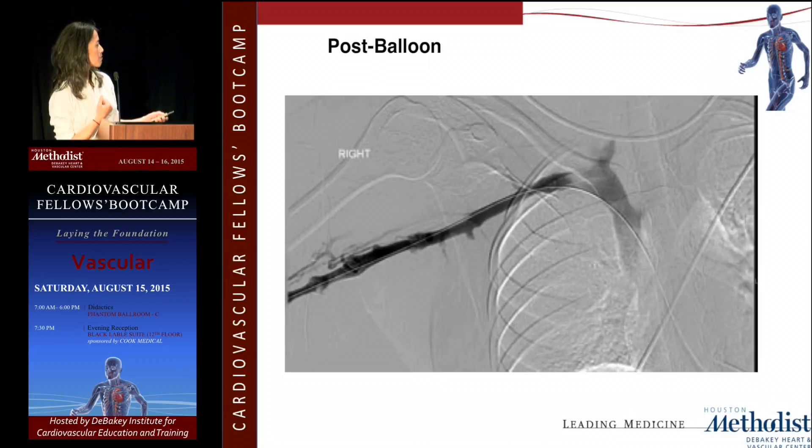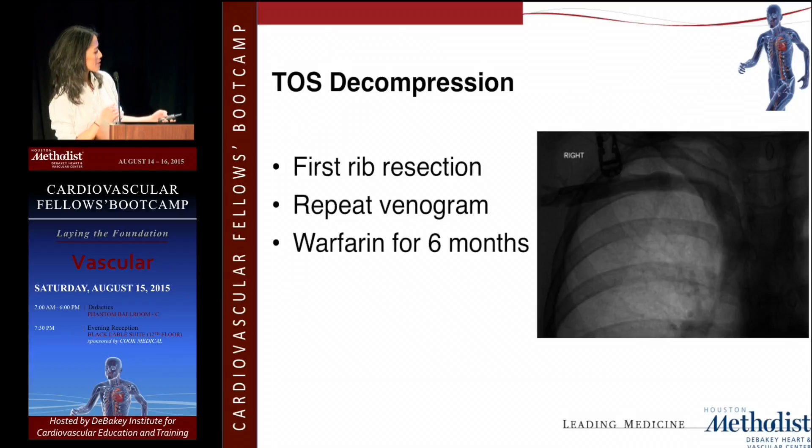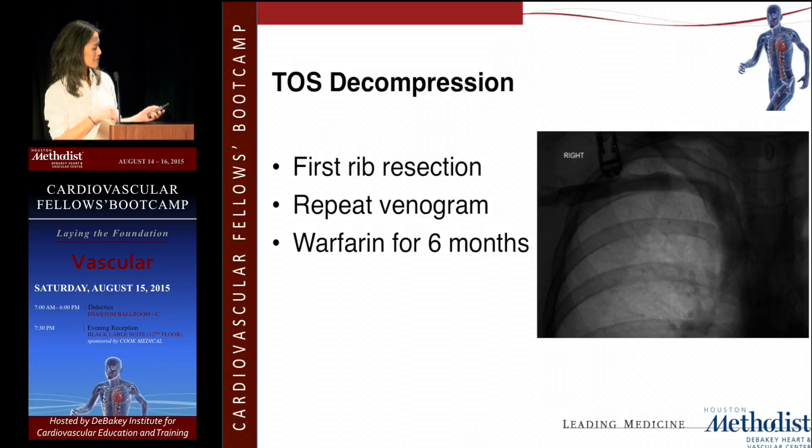We sent her home and brought her back for first rib resection. This is the venogram obtained after the first rib resection. I kept her on Coumadin for six months, though six months may be over-treatment — people are now moving toward three months of anticoagulation rather than six.